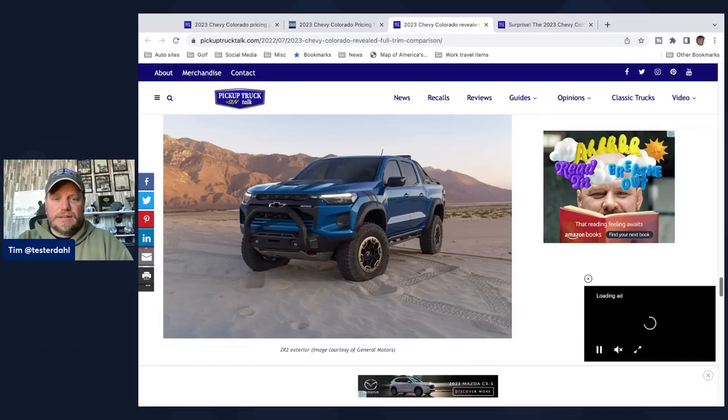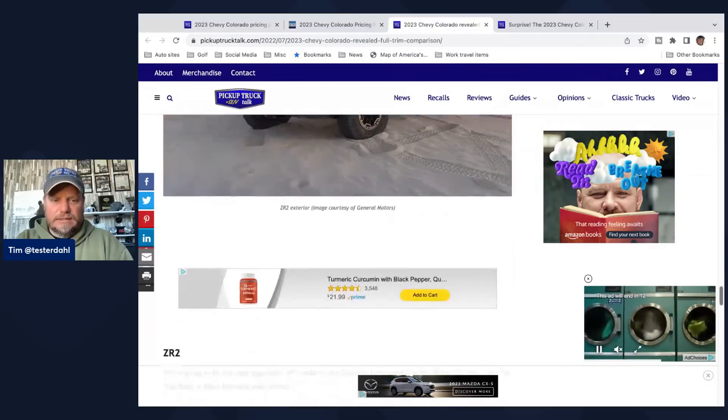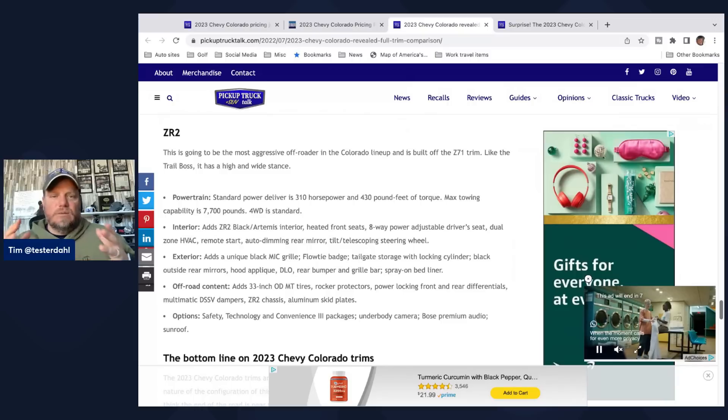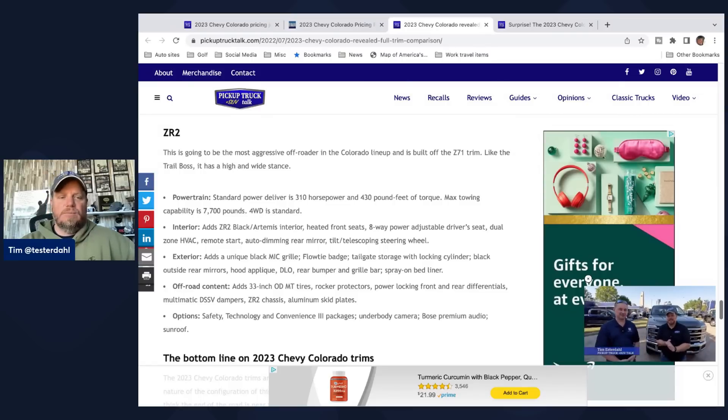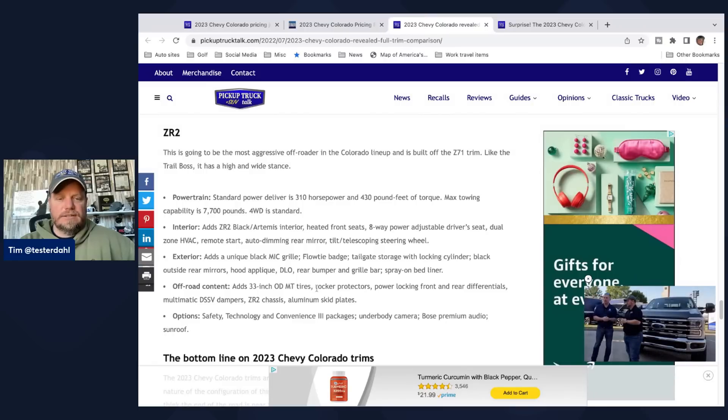The ZR2 exterior has the widest and highest stance with a lift, and the tires extend out further for overall width. The ZR2 gets a black Artemis interior with heated front seats, eight-way power adjustable seats, and dual-zone HVAC. On the exterior, it has 33-inch off-road tires, power-locking front and rear differentials, Multimatic DSSV dampers, the ZR2 chassis, and skid plates. It's supposed to be pretty badass.